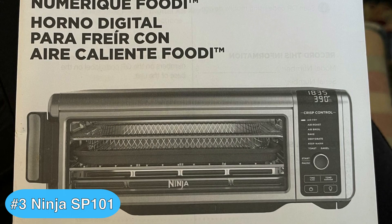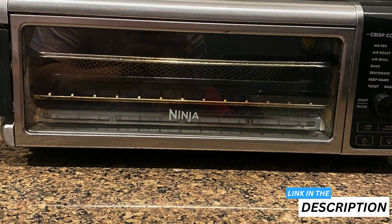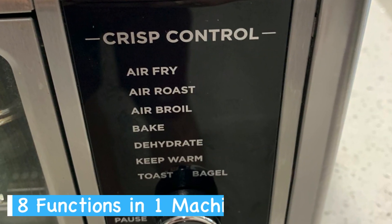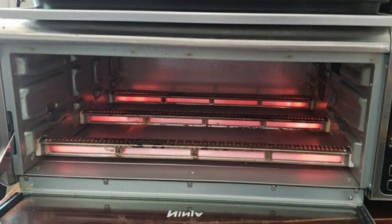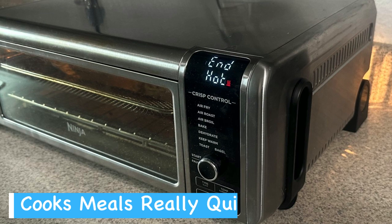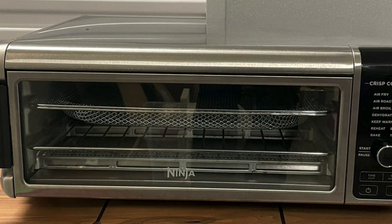Checking in at number three is the versatile Ninja SP101 Digital Air Fry Countertop Oven, one of the best toaster oven air fryers for cooking a wide variety of foods in a short amount of time while taking up minimal counter space. It could quickly become a staple in your kitchen thanks to its impressive 8-in-1 functionality, giving you the flexibility to air fry, bake, roast, and even dehydrate with ease. The digital crisp control technology ensures every dish comes out perfectly cooked. With a 60-second preheat and the capability to roast up to 60% faster than a traditional oven, I can whip up dinners in no time for our family of four.